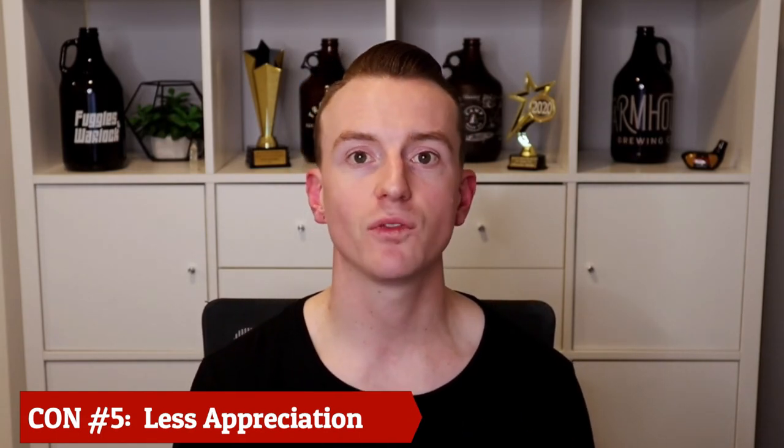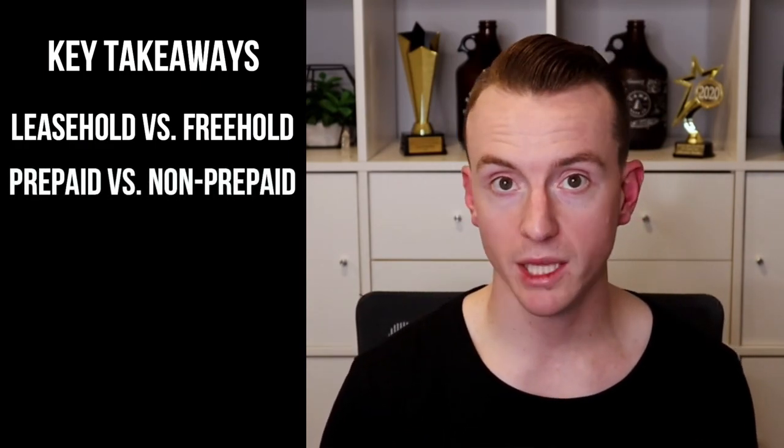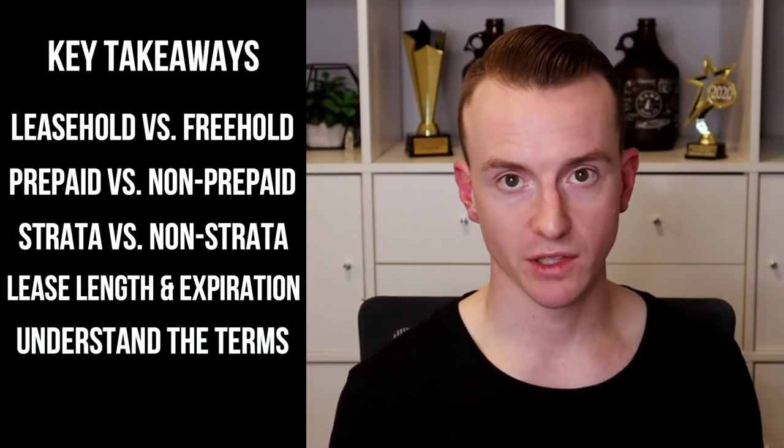So that's about going to do it for today's video. To summarize the key points: before making a decision, you have to understand the differences between a leasehold and a freehold property. You need to determine what type of lease it is — whether it's prepaid or non-prepaid — and whether it's strata or non-strata. You need to find out the length of the lease and when it expires, and make sure you read the fine print. It's extremely important to seek guidance from someone with experience with these types of properties, as well as legal advice. And at the end of the day, I don't personally believe that leasehold properties are right for most people, but it all comes down to your unique situation. Whether you're looking to purchase a leasehold or a freehold property, I'd be more than happy to discuss your options with you.